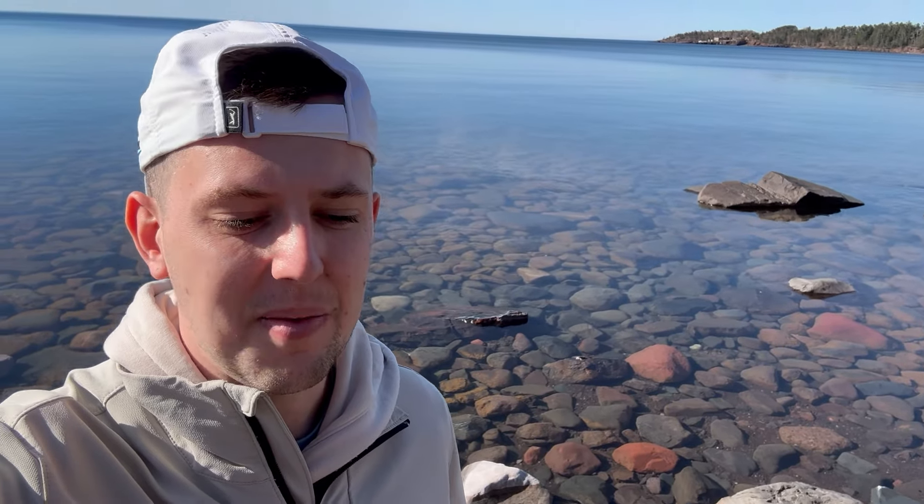Welcome back everybody to a Rodenburg Rocks video. It has been quite the hiatus — about half a year now. Just haven't had much time to come out and do some rock hunting. Now it is later springtime here in northern Minnesota and I came here early in the morning because there's been lots of rain this past week. The water levels are really high and the water is crystal clear. So I'm hoping we can make some finds. I'm excited to show you them, so without further ado let's get to looking.